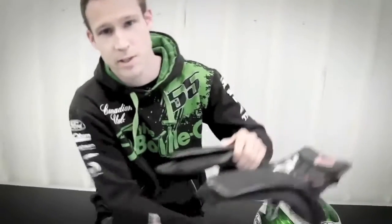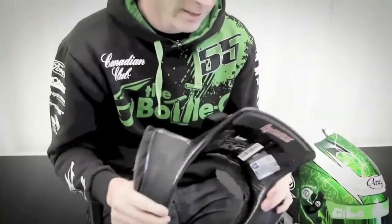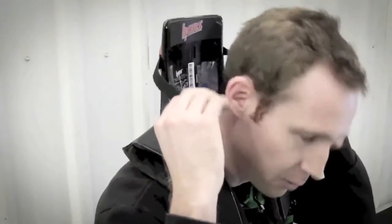Another safety device is the HANS device — the Head and Neck Support. You put this around your shoulders and your helmet straps into it. These tethers strap into the helmet and don't allow your head to move forward and back as much, so in a high-speed accident you don't get whiplash and you're a lot safer. It's about $1,500 and it's a mandatory device we've got to have today.